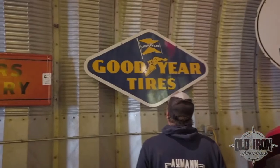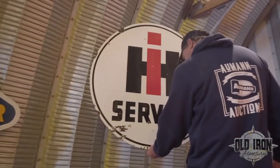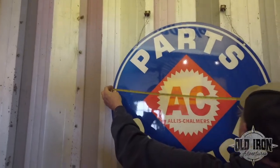Goodyear tire sign — 31, 30 and a half wide, 30 and a half inches tall. Walker and Company — 35 inches round.